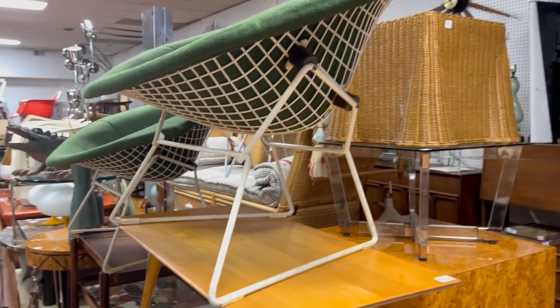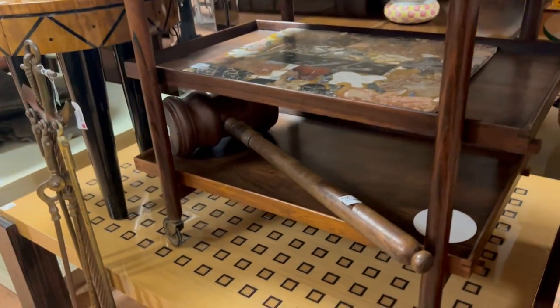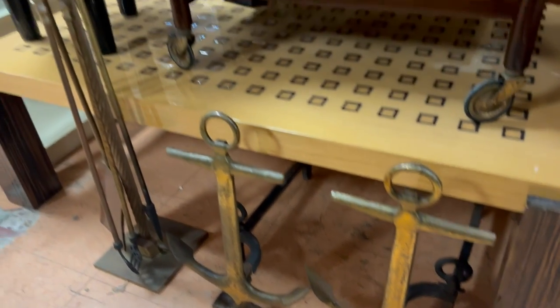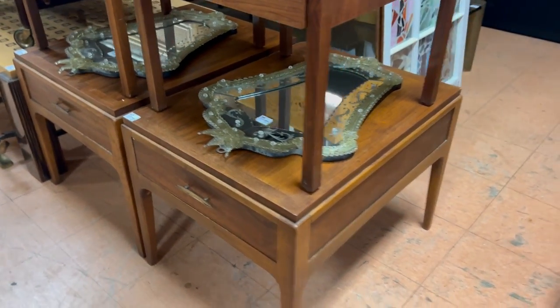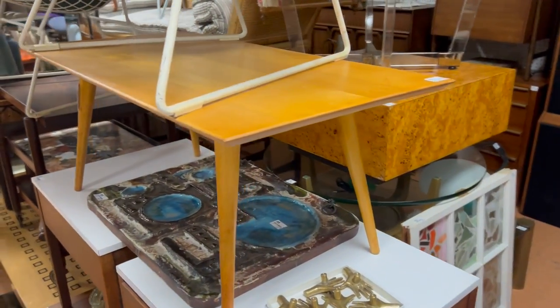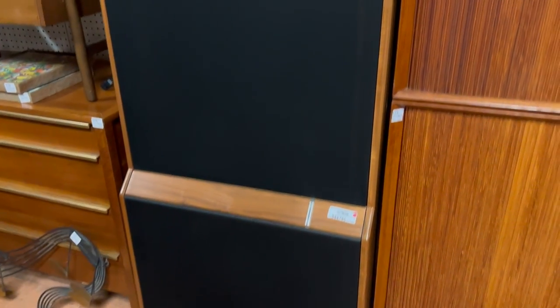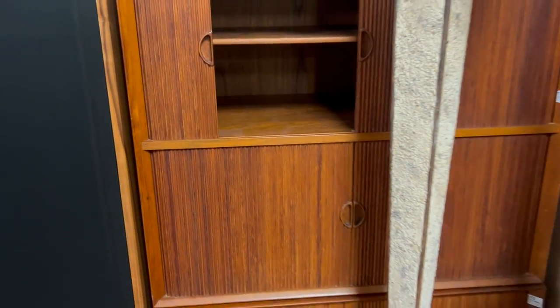Continuing on — Harry Bertoia. A little bit further down: great lacquer coffee table on the bottom, lot 102. A lot of the nautical themed stuff came from the Tommy Hilfiger estate or house. Paul McCobb. Back here you have some great monolith electrostatic speakers. Look at these nice ones right here, at lot 171.